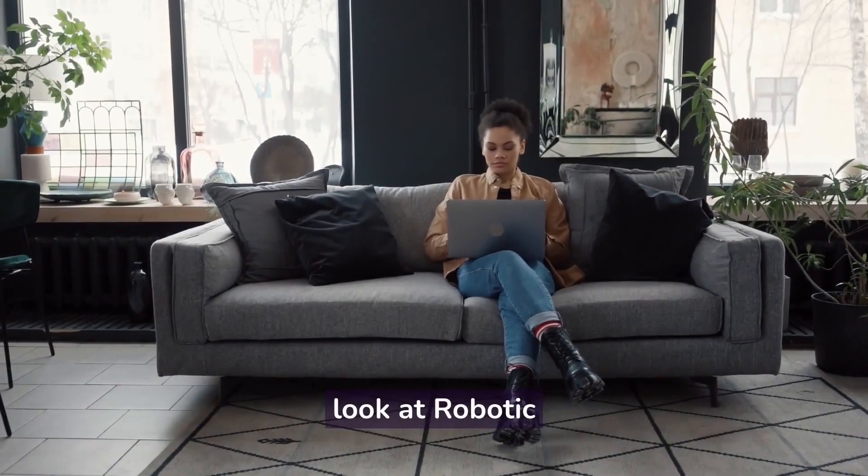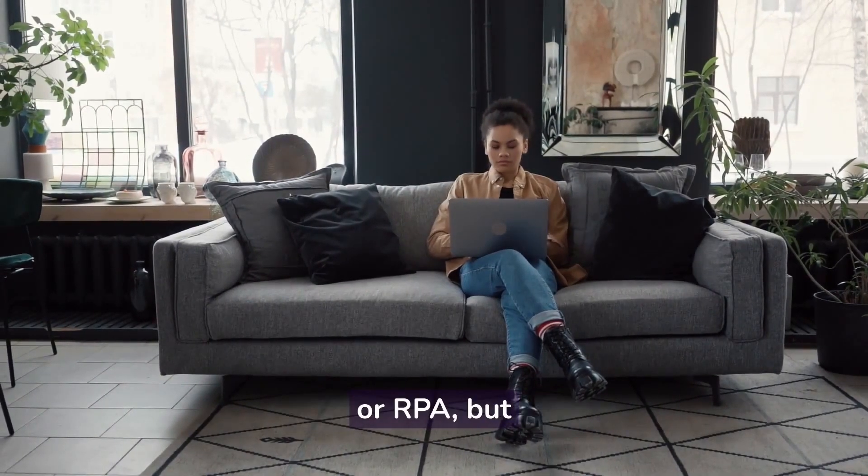Today we're going to be taking a closer look at robotic process automation, or RPA.